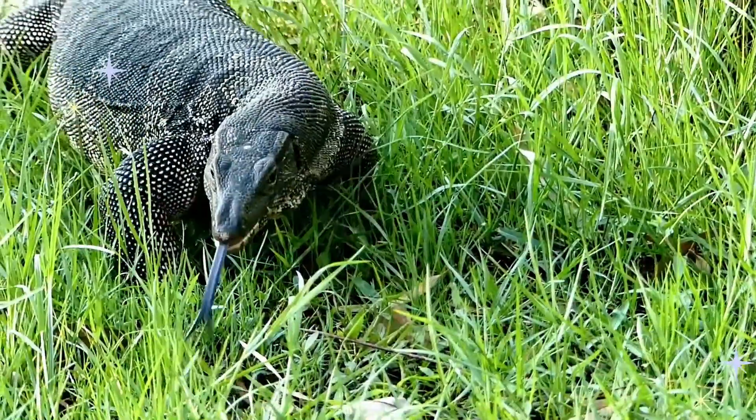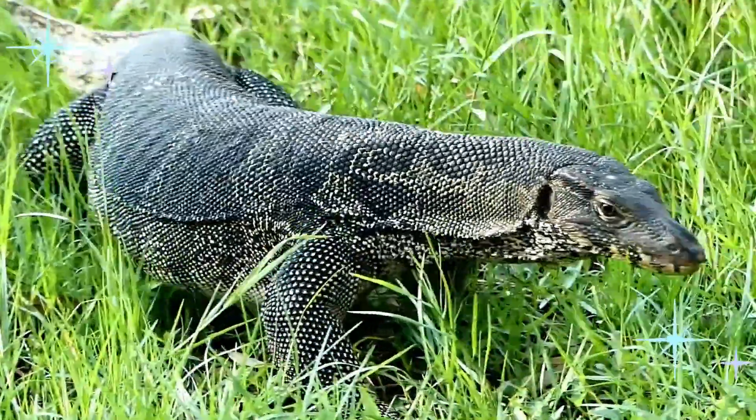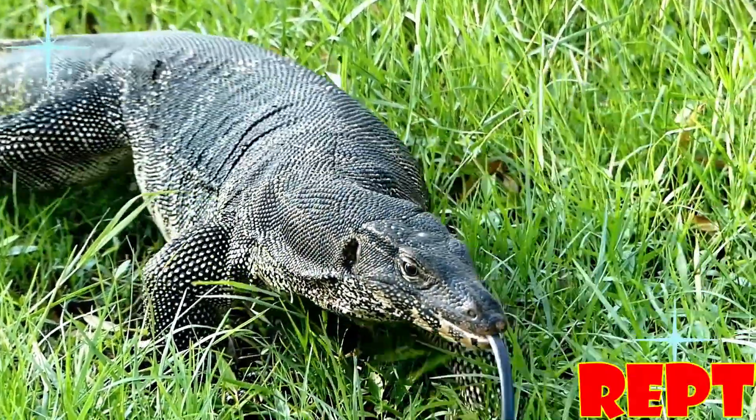Hello everyone! Today, we are going to learn about reptiles!